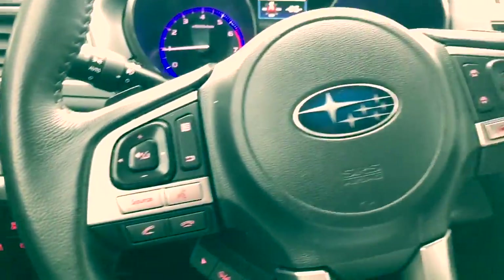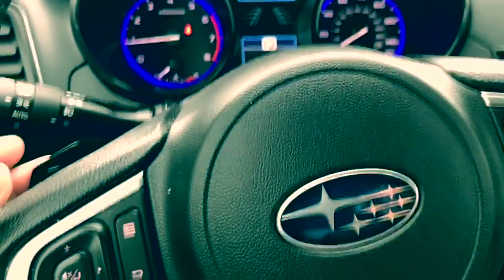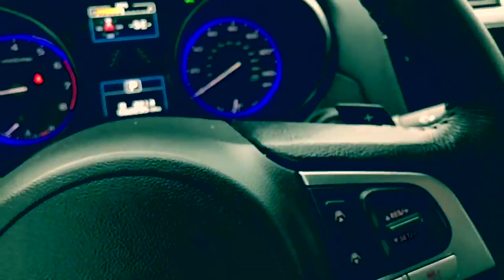You're also going to have memory seats, Bluetooth, cruise control. You actually have paddle shifters as well, which is pretty cool.